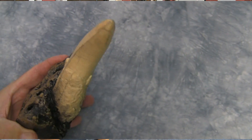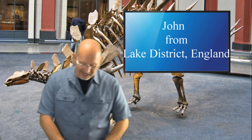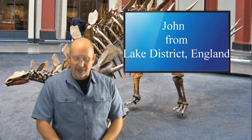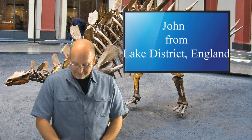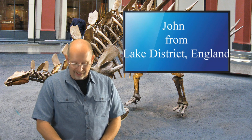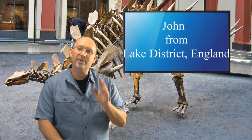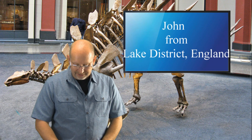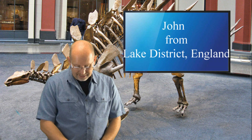John from Lake District, England — hey Dinosaur George, it's John from Facebook. Good to hear from you, man. I'm glad you're back and I hope you're doing well. I hope your family is well and everything is good over in England.